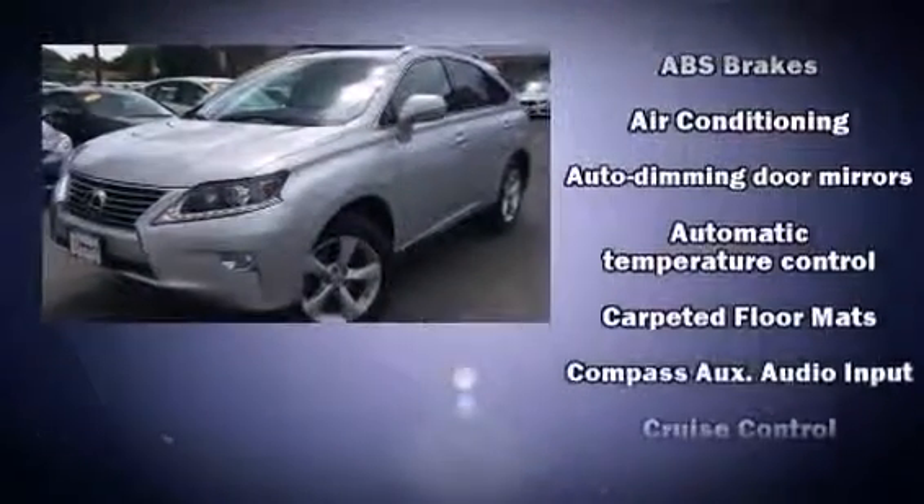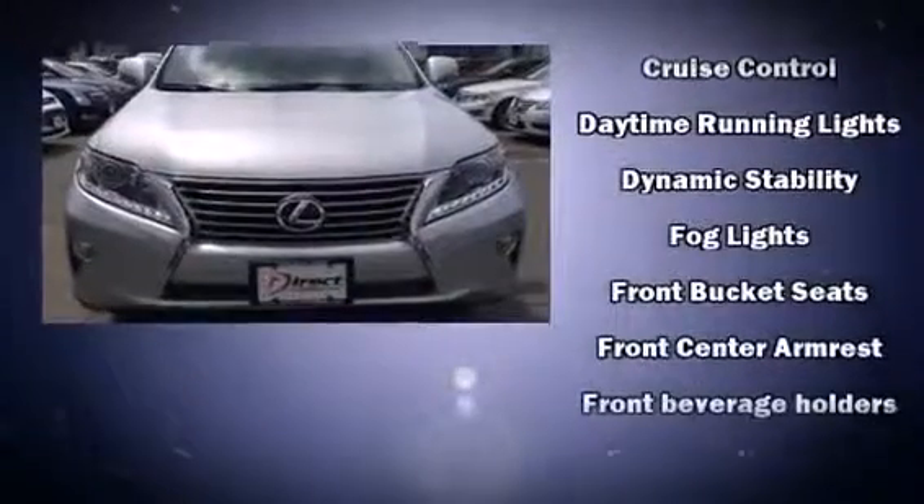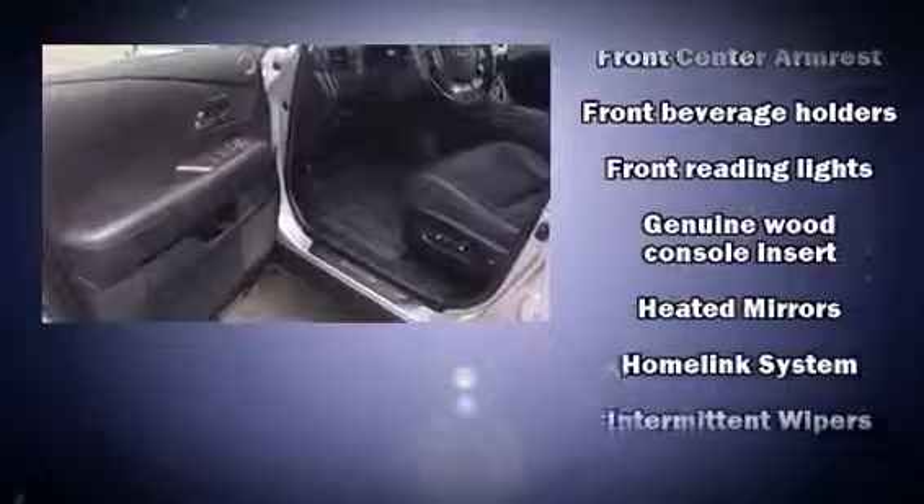Lexus ensures the safety and security of its passengers with equipment such as anti-whiplash front head restraints, an emergency communication system, and four-wheel disc brakes with ABS.